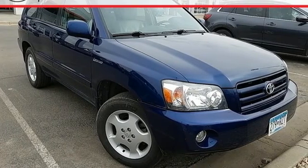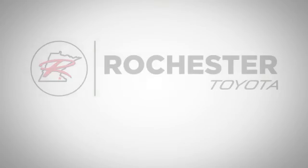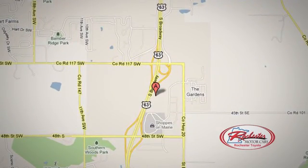Test drive it today. 63 South in Rochester, Minnesota. Click or stop in today. We're conveniently located between 40th Street and 48th Street Southeast on Highway 6.